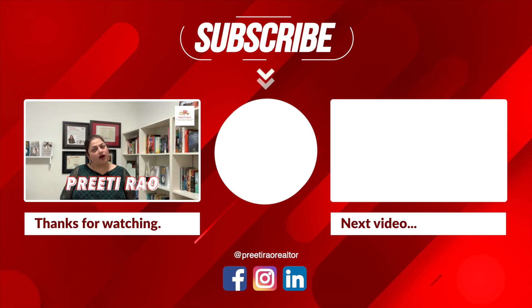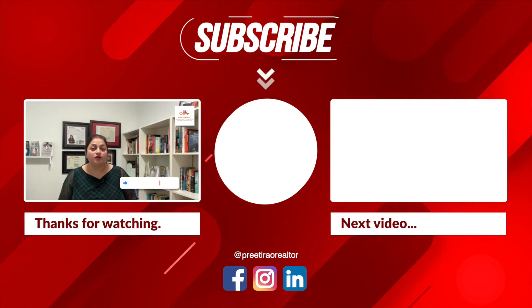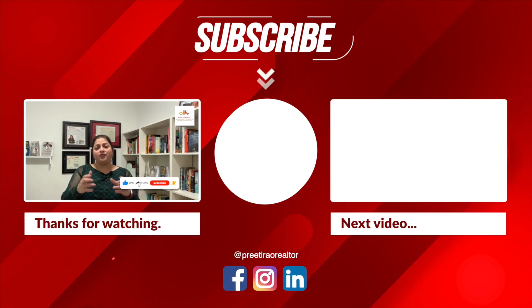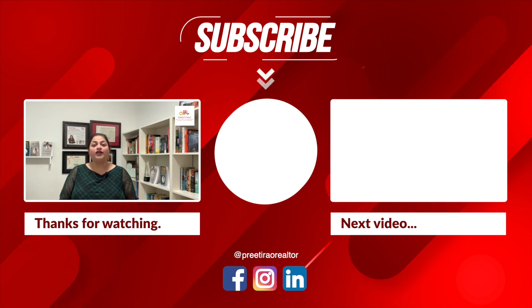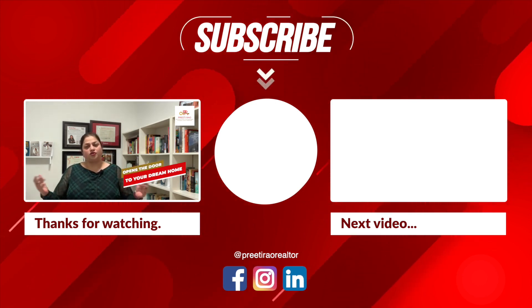Next week, I'm going to discuss the process from firm to close and things that can go wrong and what you need to be aware of, so stay tuned. If you found value in this video and would like to see more content, click on the boxes on the screen. Once again, my name is Preeti Rao and my contact information is in the description box below. Make sure to hit like, share, subscribe, and the bell icon so you don't miss any future videos. Thank you so much for watching, and don't forget to call me because I hold the key that opens the door to your dream home.